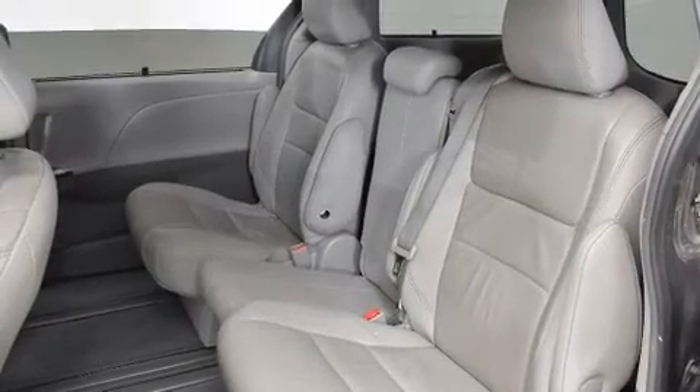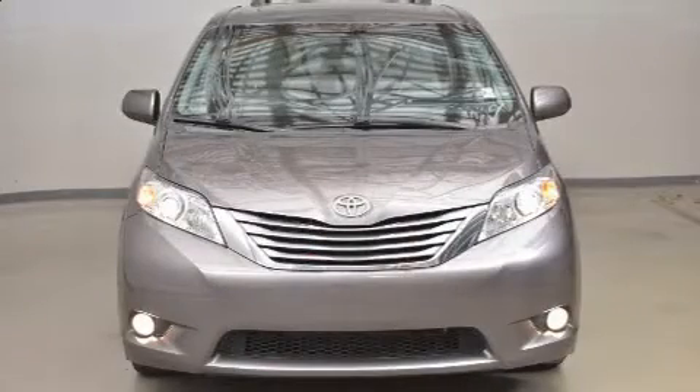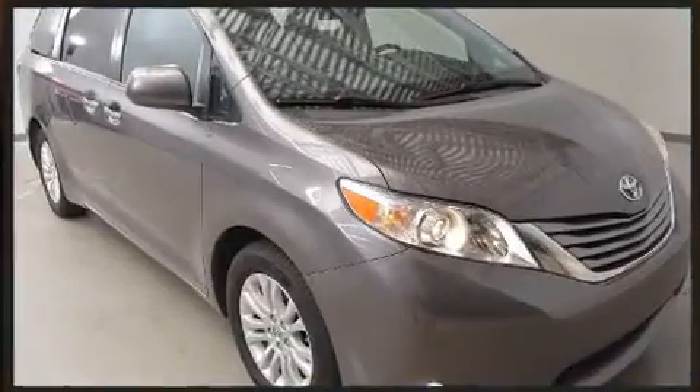Passengers in the third row enjoy seat-back reclining functionality, providing an extra level of comfort and convenience. Toyota ensures the safety and security of its passengers with equipment such as front side-impact airbags and traction control.